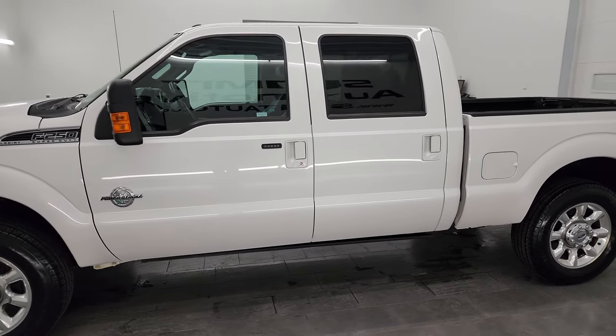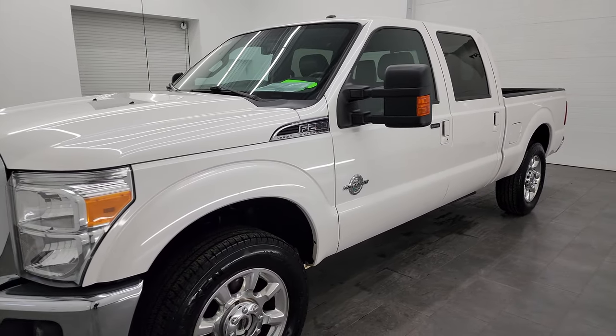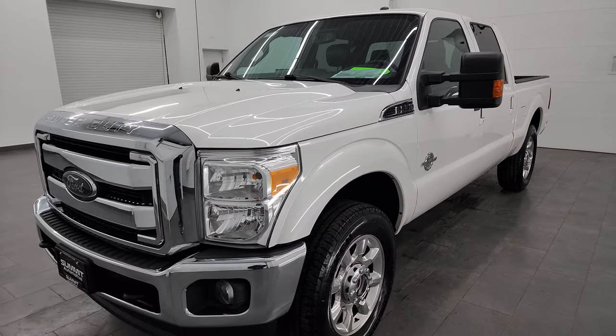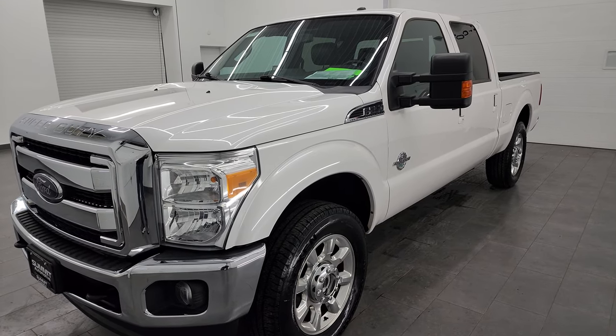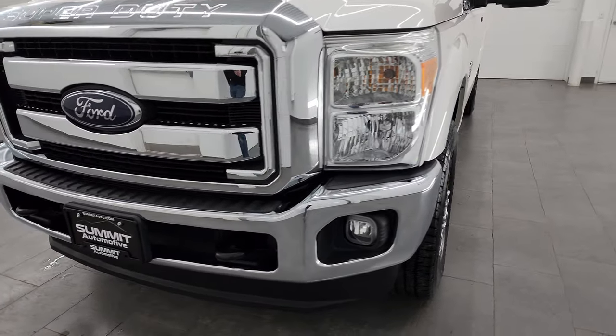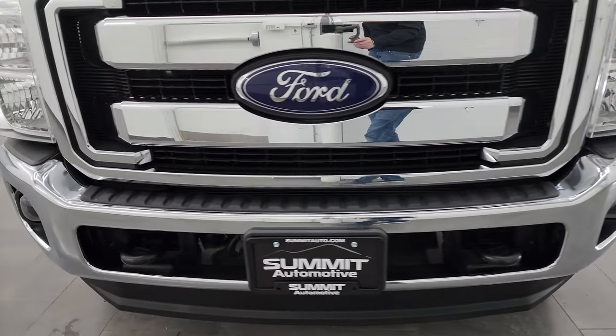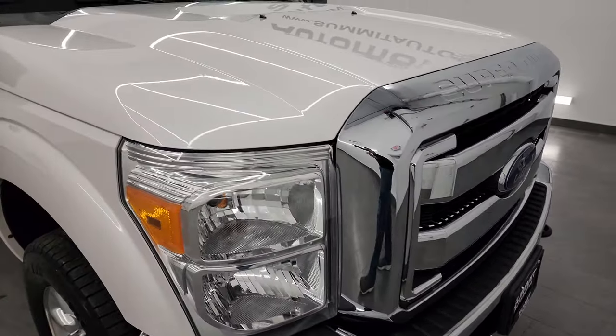It's paired up with the 6-speed automatic transmission. This truck has been fully safety inspected by our service shop per the state of Wisconsin inspection process. It has a fresh oil and filter change, all the fluids have been checked and topped off, and it is 100% ready to go. I'm going to go all the way around in this video — inside, underneath — start it up, and take a look under the hood to give you the most accurate representation of the truck possible.